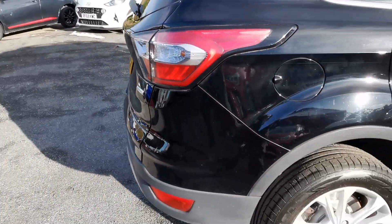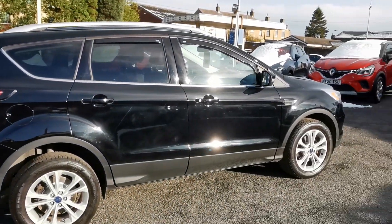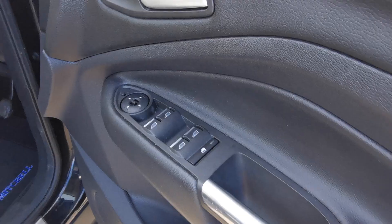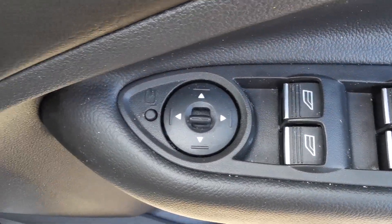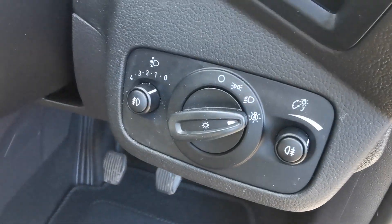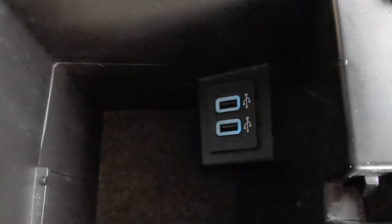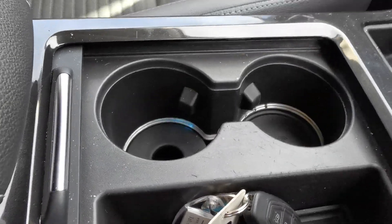Moving to the driver's side of the car — on the driver's door you've got controls for the electric windows all around, electric mirror adjustment, and this car has electric folding mirrors and automatic headlamps. There's a centre armrest with an internal storage box containing two USB plug-in ports and twin cupholders.